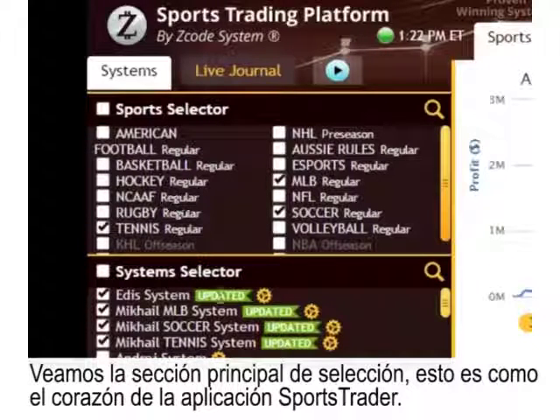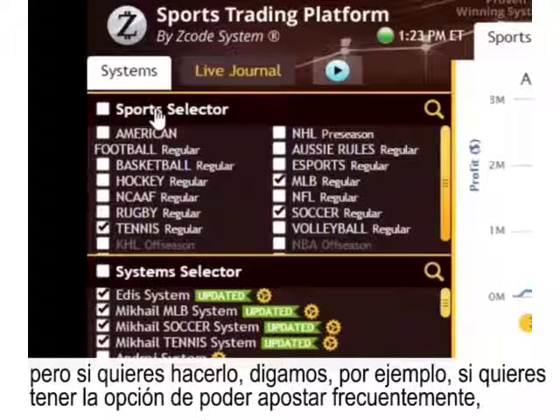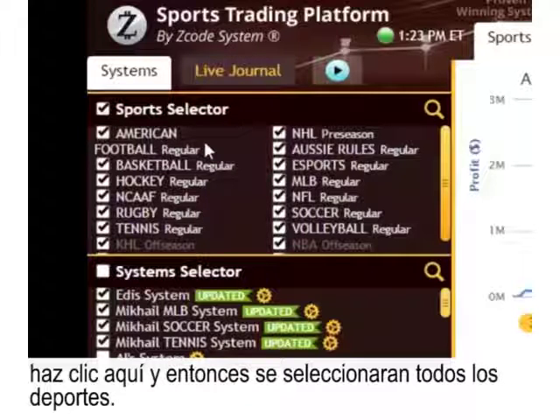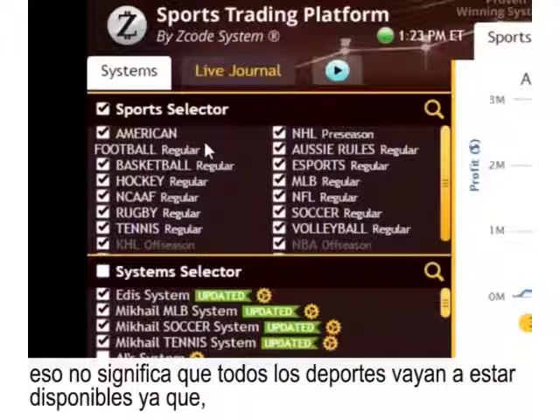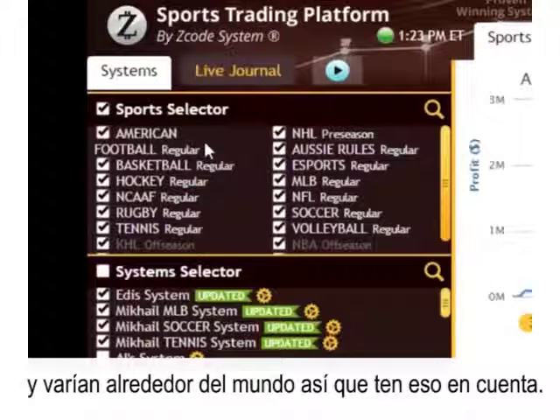Let's take a look at the main selector sections — this is the heart of the Sports Trader application. You have the sports selector, where you choose the sports you'd prefer to trade on. You don't have to select every single one, but if you want to bet frequently or maximize profits, just click to choose all sports. Keep in mind that even if you click all sports, each sport has its seasons and they vary across the year.